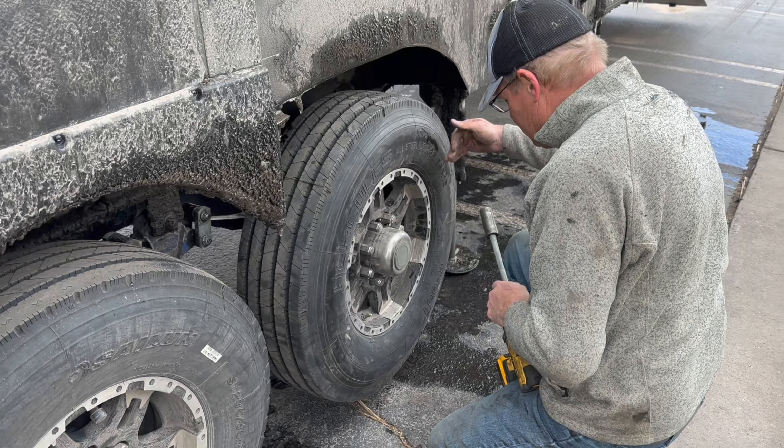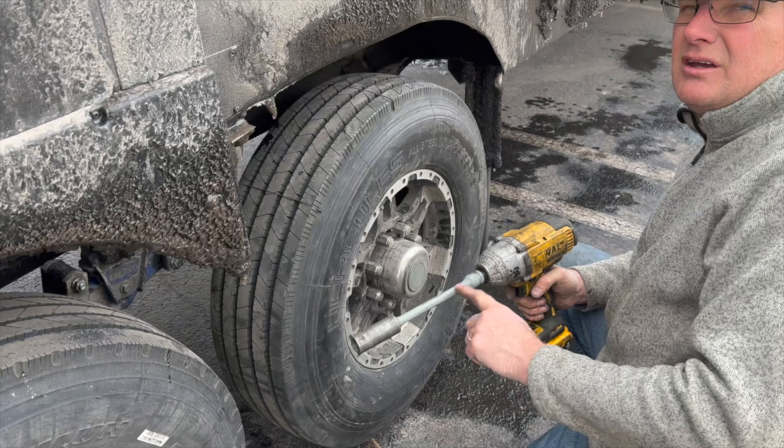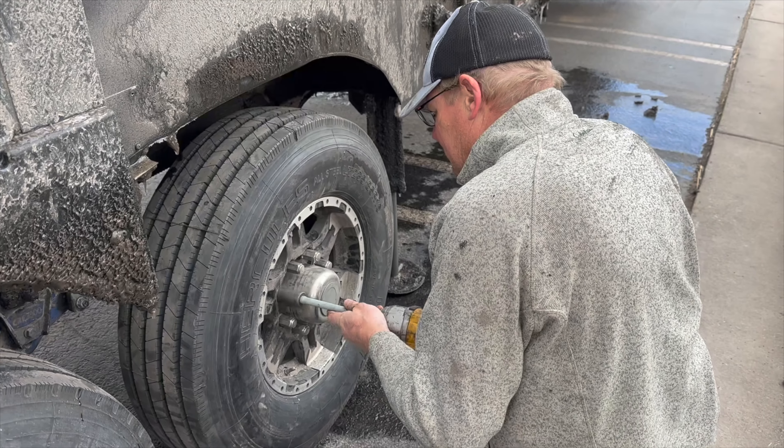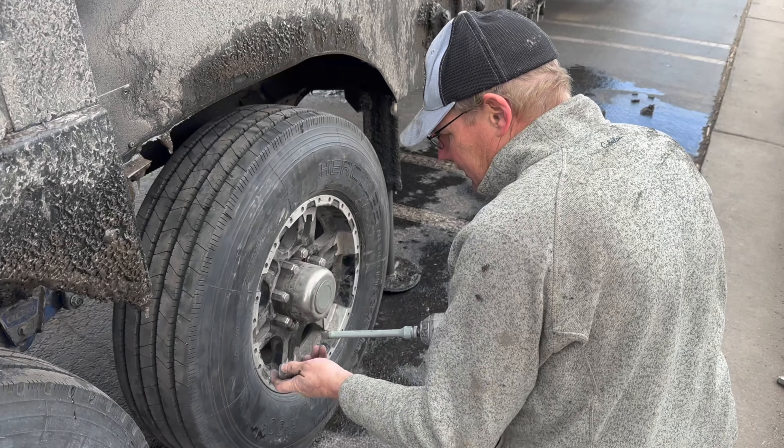No more over-tightening — this is why you use a torque wrench. It only allows it to get so tight.